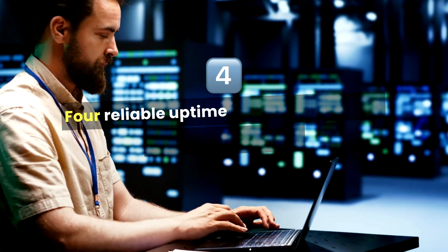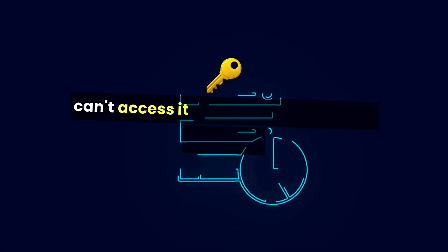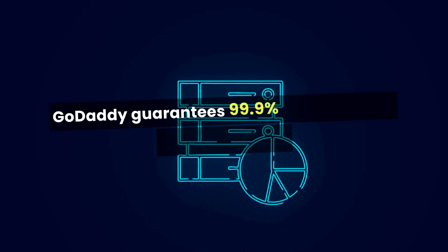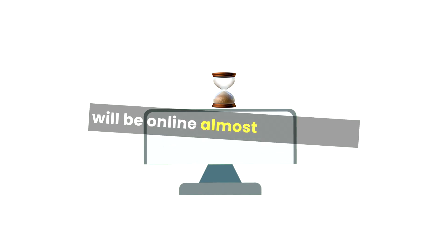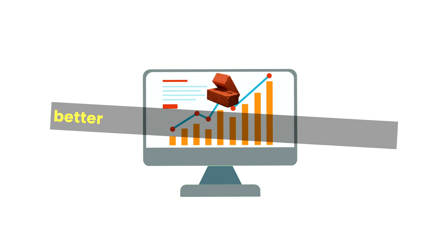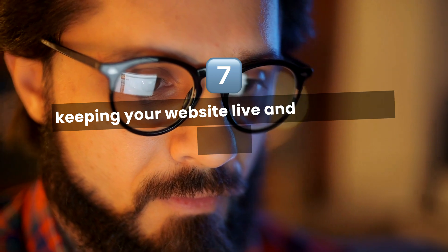Number 4: Reliable uptime. When your website goes down, visitors can't access it, and that's not good for business. GoDaddy guarantees 99.9% uptime, which means your site will be online almost all the time. While there are hosting companies that may offer better speeds, GoDaddy does a solid job of keeping your website live and kicking.